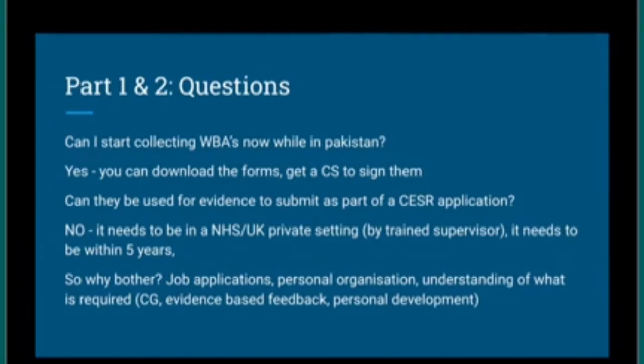You can download the forms from the Royal College of Ophthalmologists and scan them into your electronic portfolio or keep a paper record. However, they cannot be used as evidence for a CSER application. Time is also very critical — if you have evidence or a research paper that is seven or eight years old, it does not count. Evidence must be within five years of submission.